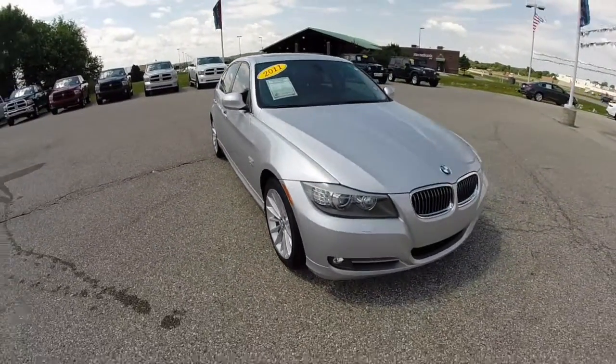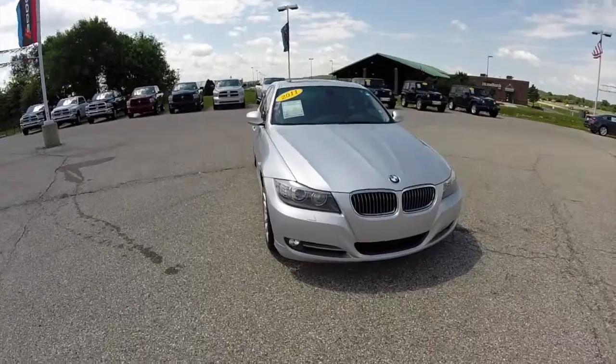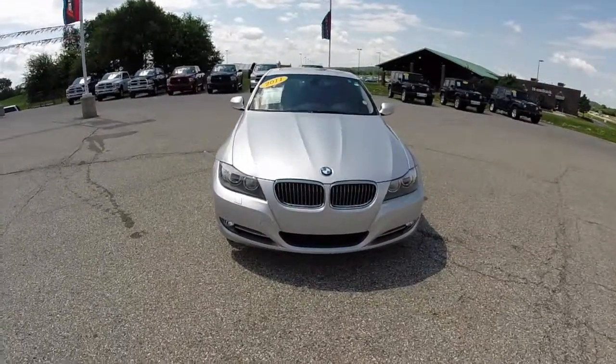It has the projector beam headlamps, sunroof, and automatic wipers.